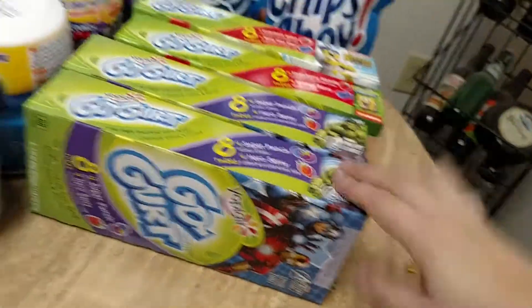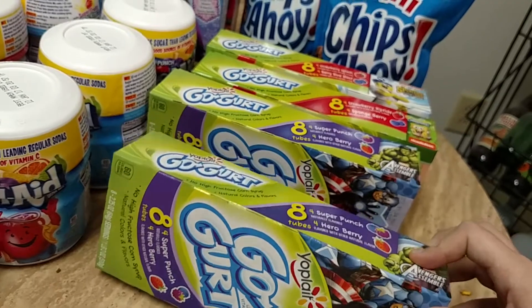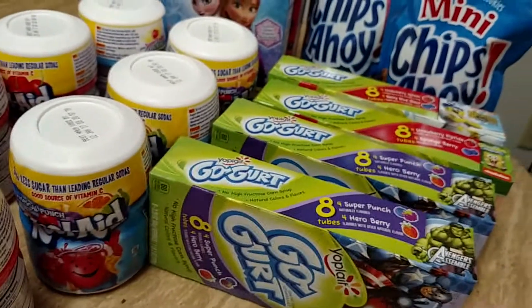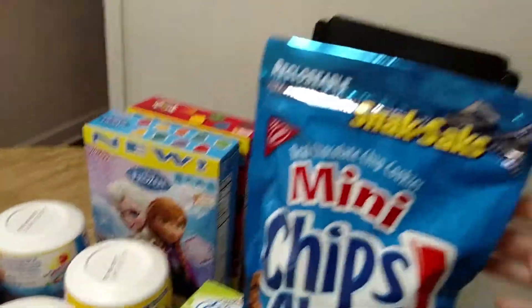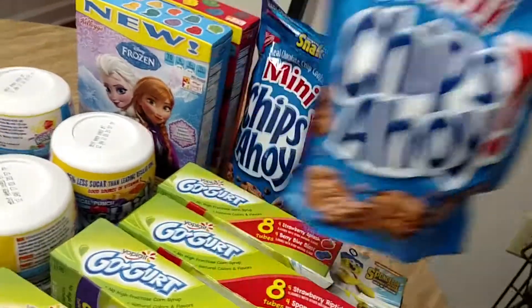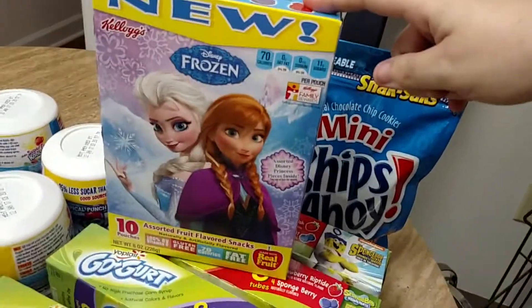Go-Gurt, the eight-count, they are $1.79 and we have $1 off two coupons from the newspaper a couple weeks ago. These Mini Chips Ahoy and the other Nabisco snacks like this are 88 cents too. The Kellogg's fruit snacks are $1.79.